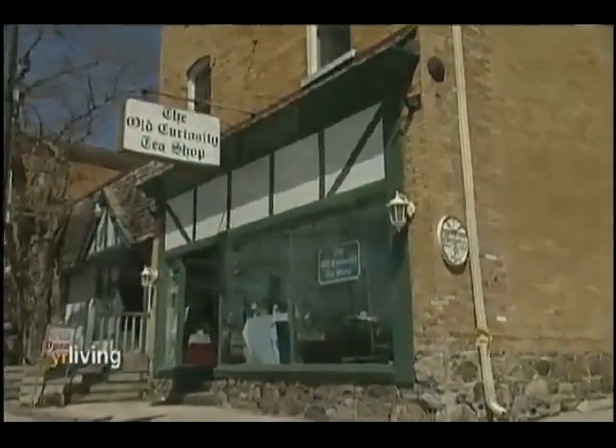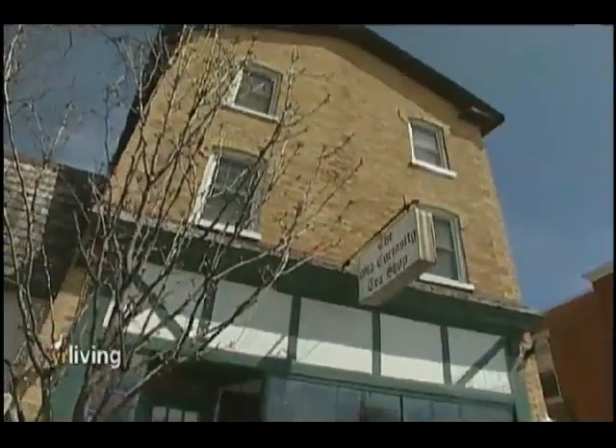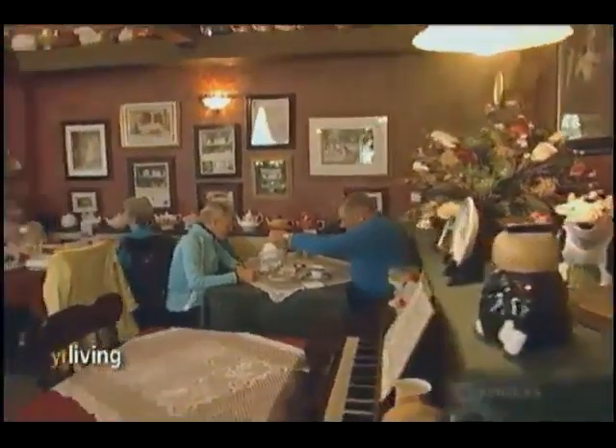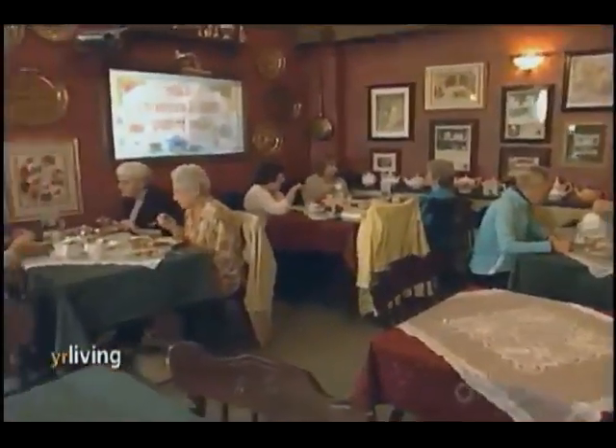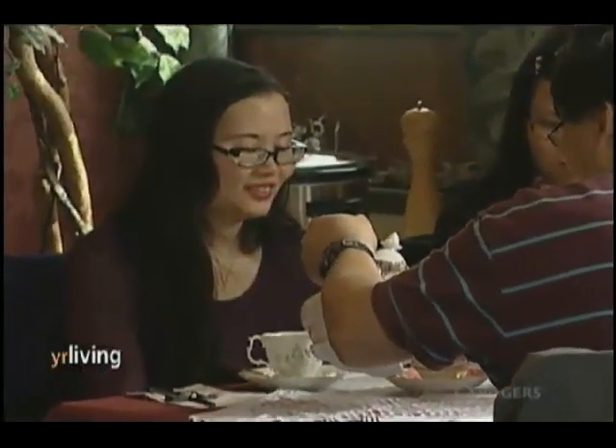We waited two years for this place and we finally found it and I'm so very glad we're here. We just love being here — it's a great street to do business. With its cozy and inviting atmosphere, Clements says that the Old Curiosity Tea Shop fits perfectly here on Markham Main Street.